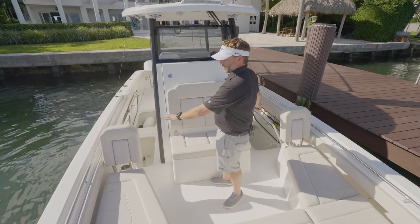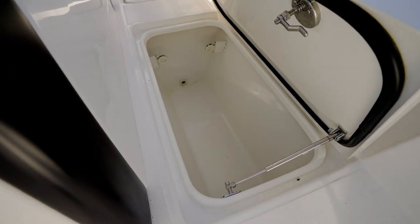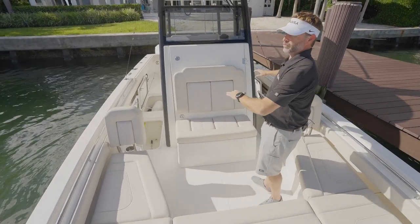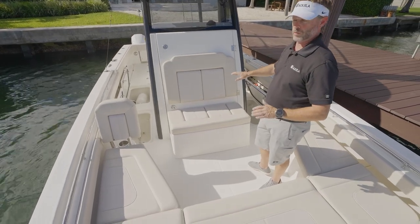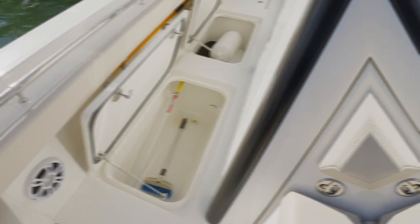As we move further aft at our main deck level, we've got dry storage and additional very large storage lined bins on our main deck. Followed aft of that, we've got two fish boxes, one on each side — very large, oversized. So plenty of storage for your catch for the day, or if you just want to load them up with ice and drinks, or store whatever you need.